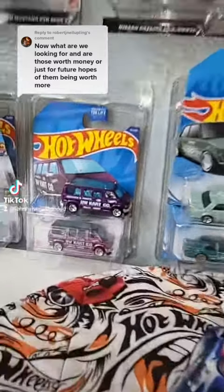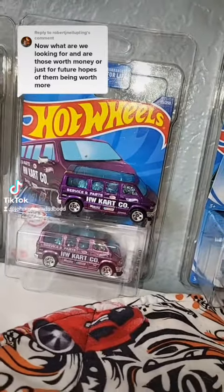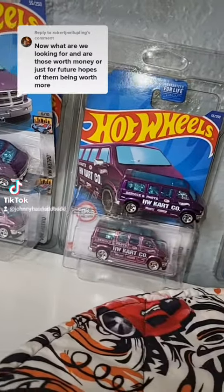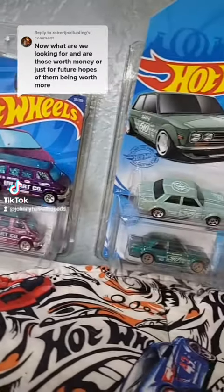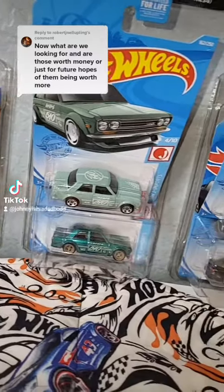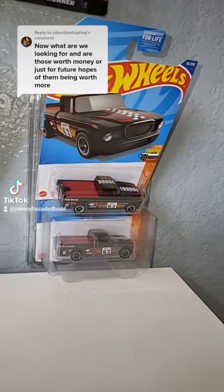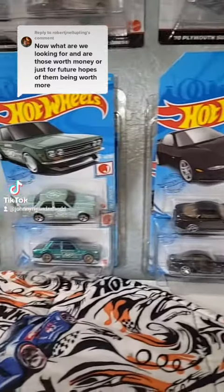What's up everyone? So the video I posted finding this Dodge Van Super Treasure Hunt got way more attention than I thought it would. Just want to say thanks for the support everyone — it's awesome. So a lot of people ask similar questions: What do I look for? Do they go up in value, down in value, and what's their worth? So I'm going to go ahead and try to answer the best I can right now.